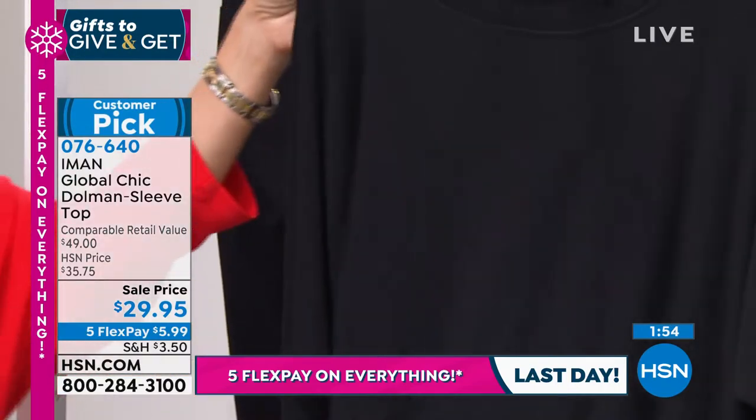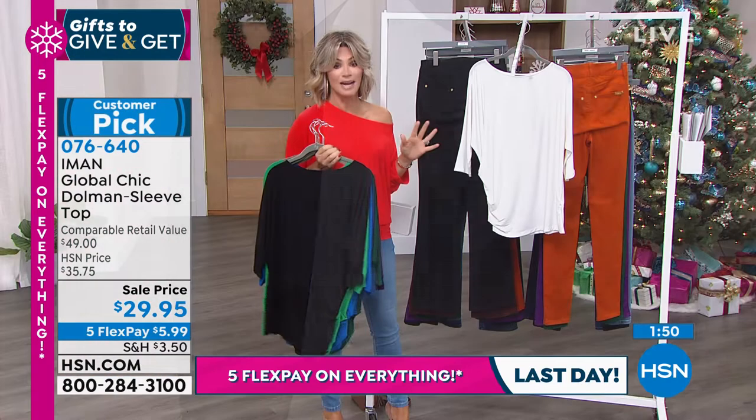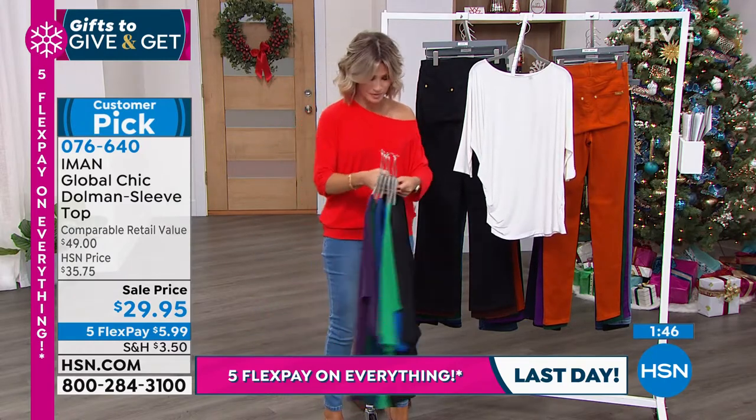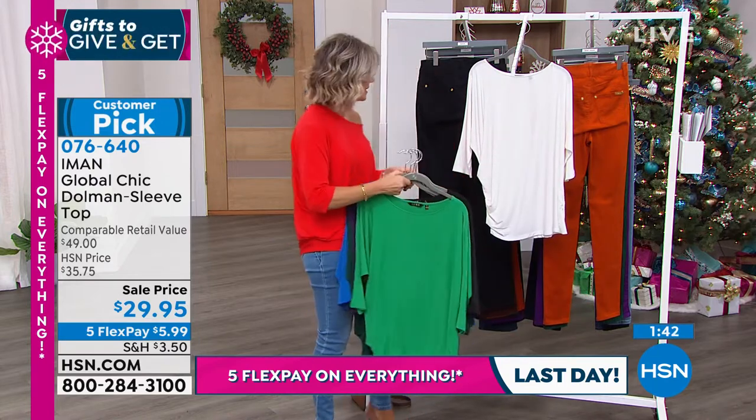We have it in fresh mint green — isn't that beautiful? Wyneka is wearing it in the black, and then of course in the white. Big customer pick — you've got to be ordering these now before they sell out. Sapphire blue just sold out too. The light blue is gone — you've got to be quick on this.